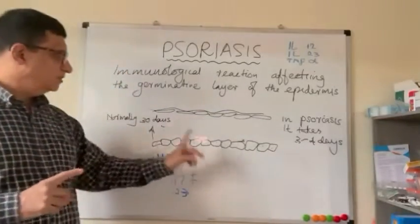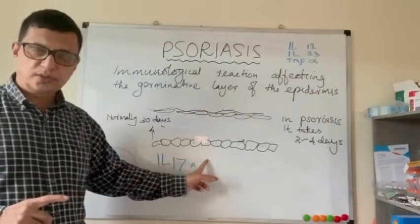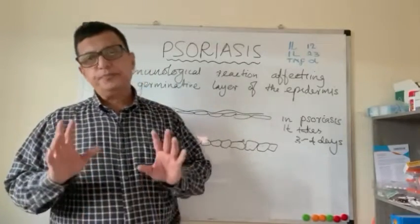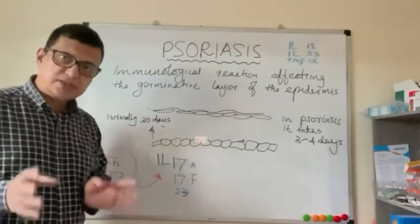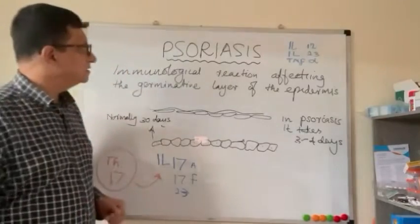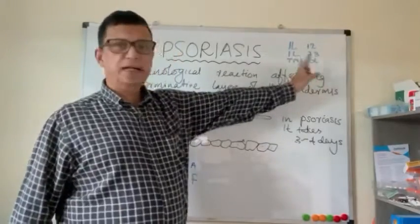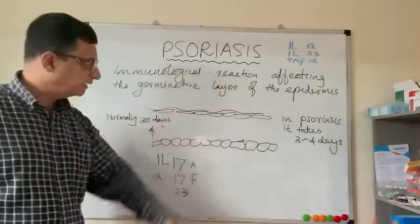The triggering etiological factor of this immunological reaction is still unknown, but there are many genetic and environmental factors involved. In the presence of interleukin-12, interleukin-23, and TNF-alpha, due to an unknown triggering factor, an immunological cascade is initiated.